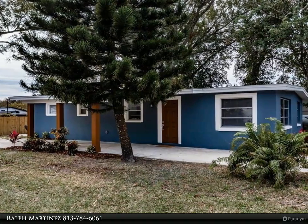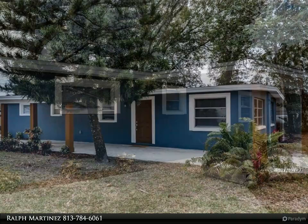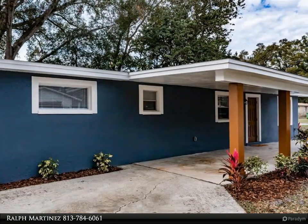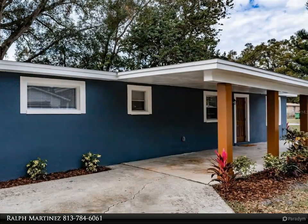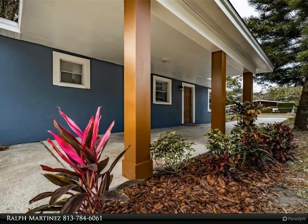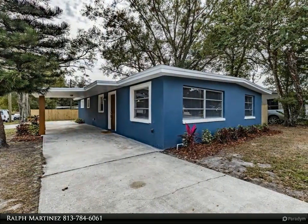Welcome to your new, absolutely gorgeous renovated home located just minutes away from Tampa, with easy access to all major highways and interstates. This home does not disappoint. As you pull up to the property, you will notice the excellent size corner lot it sits on — you have tons of room to roam, plenty of parking for all your vehicles.